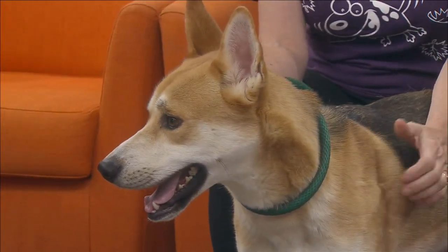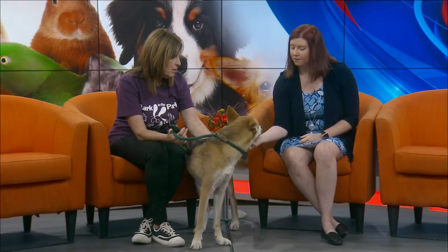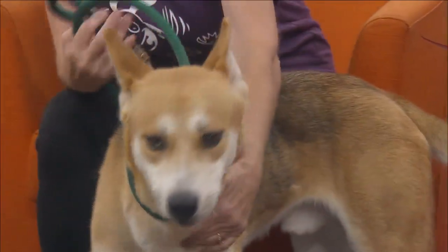He does great with other dogs but he also knows how to chill. He was found as a stray — we think he's only a little over a year old, so he's young. And he likes chin scratches — he's a good boy!